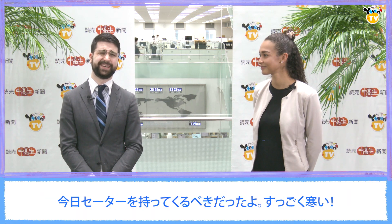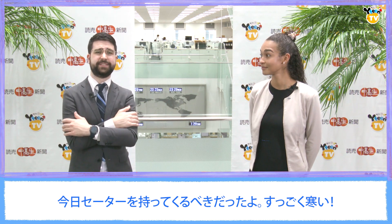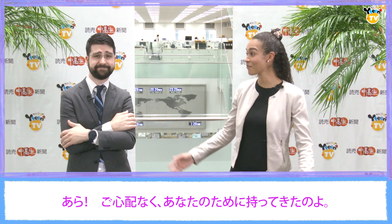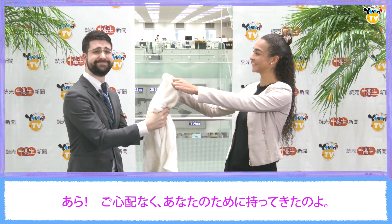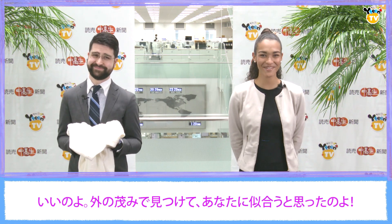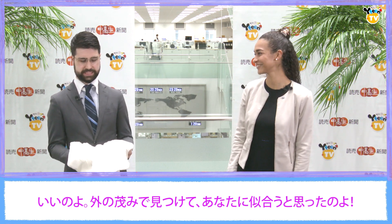I just realized I should have brought a sweater today. It's so cold. Oh, don't worry. I brought one for you. Oh, you shouldn't have. It's no trouble. I found it in the bushes outside and thought it would look great on you.